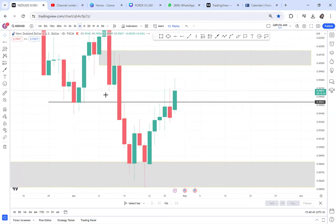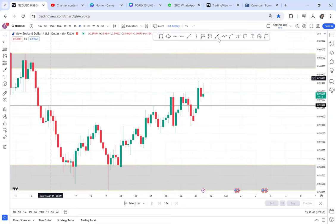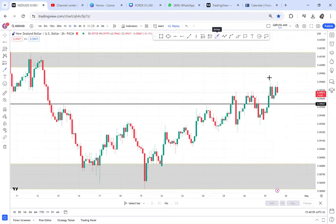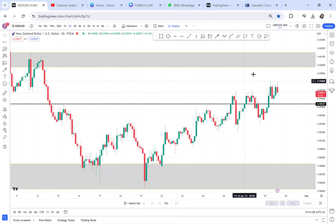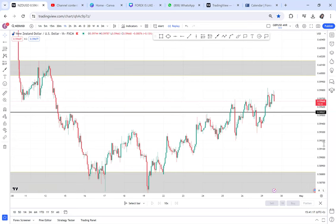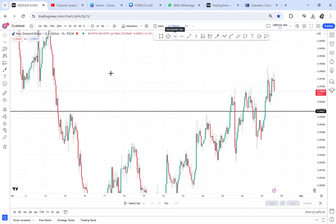On the 4-hour timeframe, there's nothing on the left to reference. On the 2-hour timeframe again, there's nothing on the left. Why is the market ranging at this area for all these hours? On the 2-hour, the market has been ranging for a long time. It was only when I went to the 1-hour that I realized what's happening — there is a possible double top on NZD/USD on the 1-hour chart.